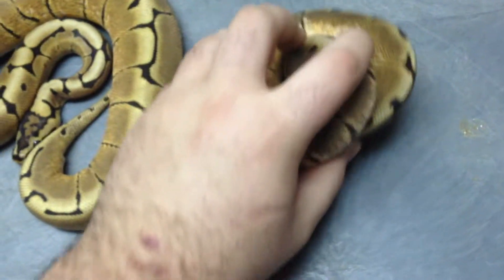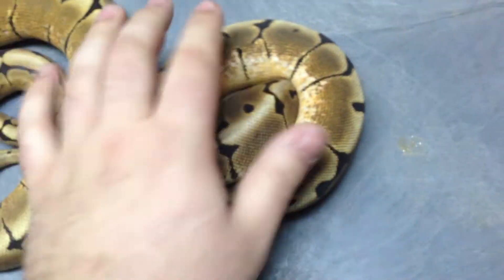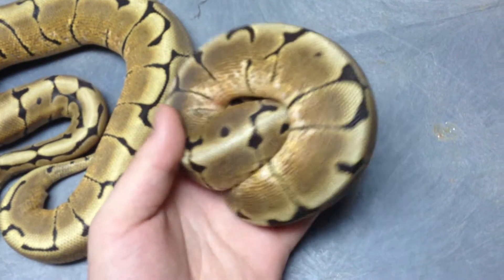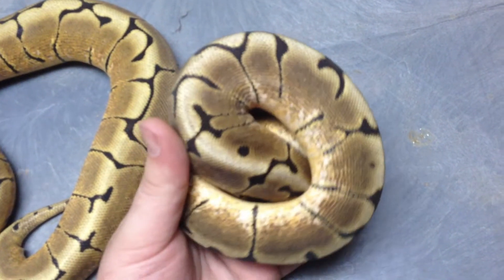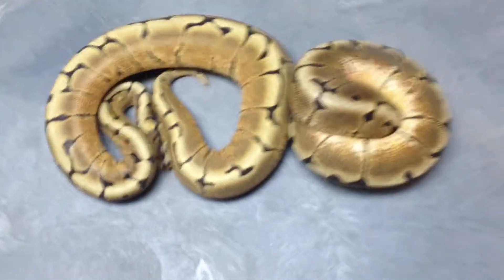This is his sister. She likes to ball up. She's a little bit more dull than he is, but she's still a great-looking snake. I'm looking forward to breeding her someday. That's pretty much it — I just wanted to show you guys this pair of spiders.